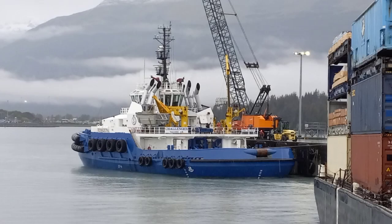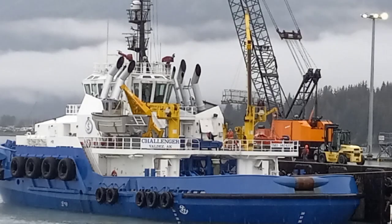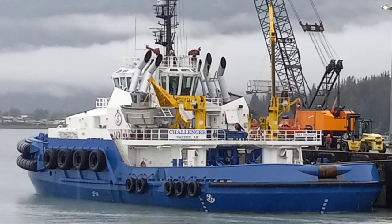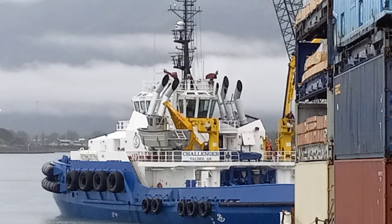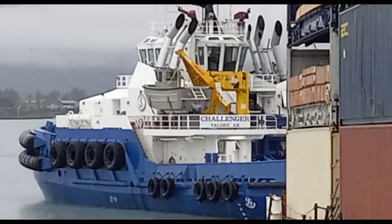They're all pretty much the same, so I probably won't be doing videos on every single one. Edison-Schwest got the contract in July of 2018 — a 10-year contract to escort the tankers in Valdez, Alaska, after Crowley lost the contract.